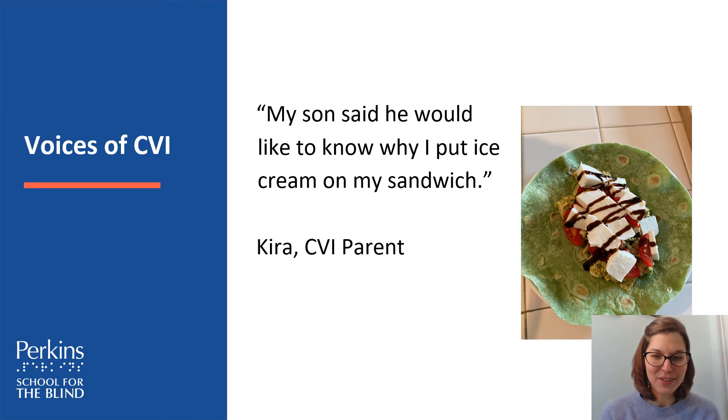We also have two other voices — parents of students with CVI or individuals with CVI themselves. One quote: 'My son said he would like to know why I put ice cream on my sandwich.' This parent, Kyra, was putting some kind of white cheese — maybe mozzarella or feta — combined together, and the student thought of it as ice cream. The student has more familiarity with ice cream than another kind of white edible substance like cheese, which is likely what it actually was.